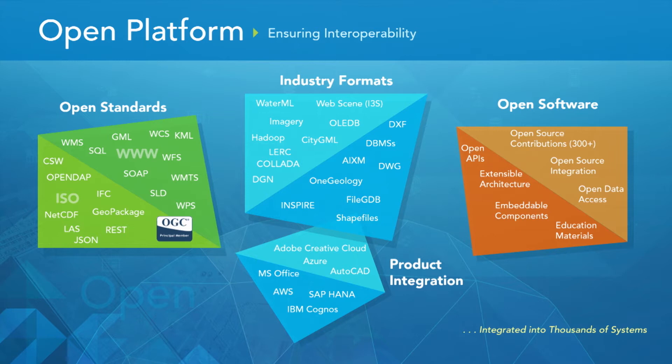We also focus on product integration — integrating technology, data, and services into the products where you need to be able to use them, whether that's inside of AutoCAD, Adobe, or leveraging SAP HANA or Cognos. It's also about open software: we have an open API, an extensible architecture, and embeddable components. We actively contribute to the open source community with over 300 open source projects, integrate open source components, and contribute back. We provide open data access to make content available to a larger community, and we also provide education materials for free to educational institutions around the world to help the world become geospatially literate.